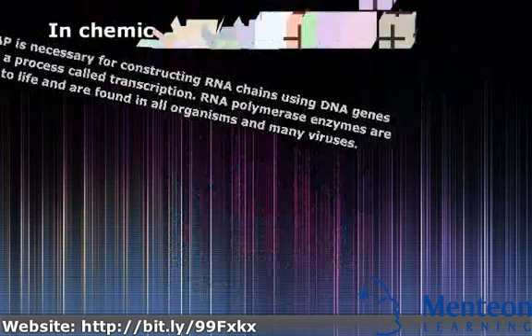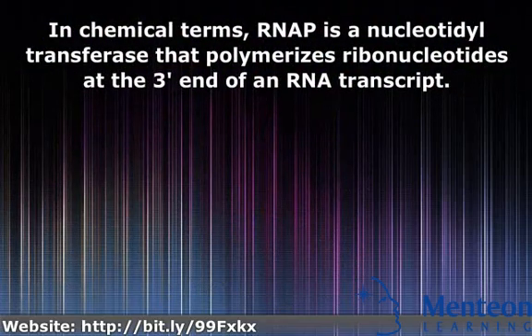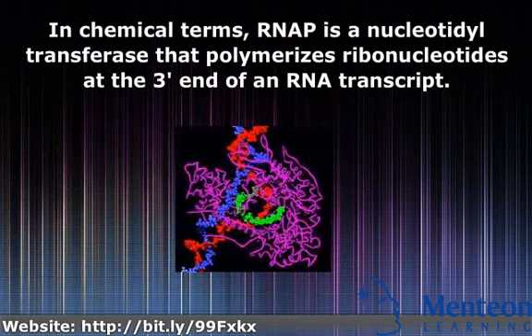In chemical terms, RNA-P is a nucleotidal transphrase that polymerizes ribonucleotides at the three-prime end of an RNA transcript.